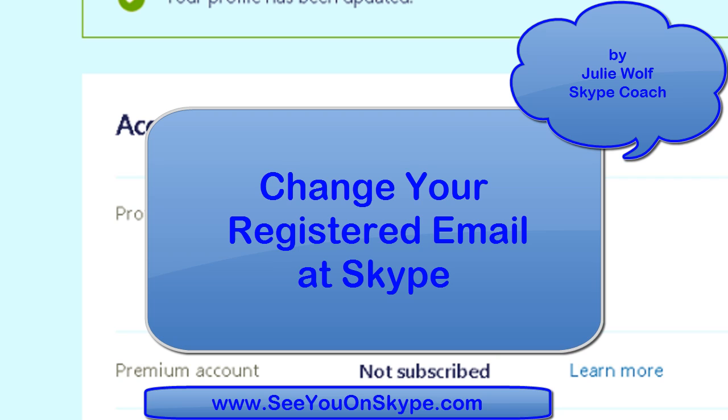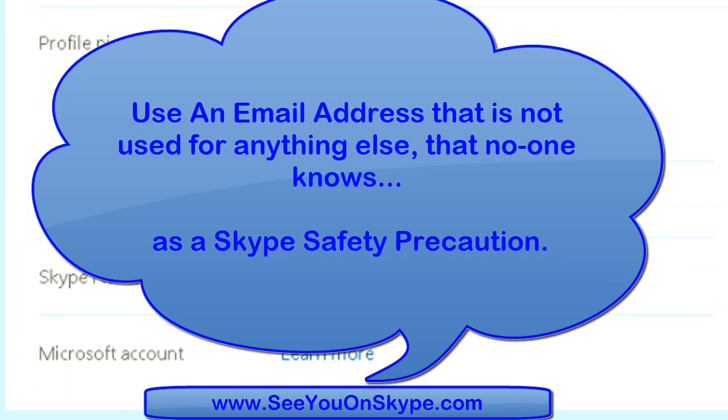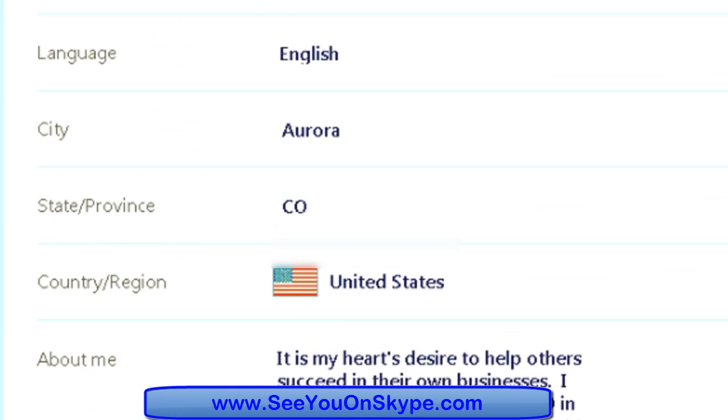We're changing the registered email address from the website skype.com. Let's scroll down and show everyone what we just discovered. It was not very user-friendly, so that's why we're doing this. We wanted to change the registered email to make sure that, basically, the hacker can't get back to him.